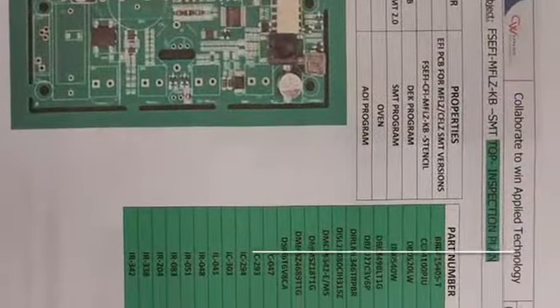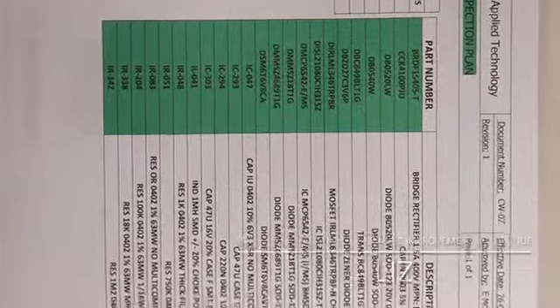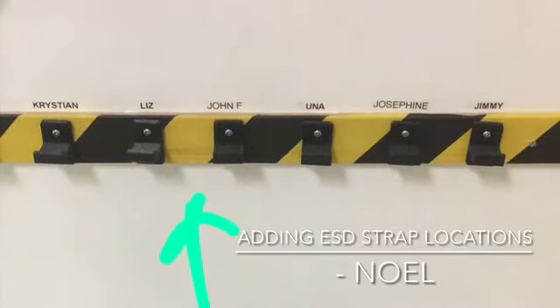In October, Liz continued with the great work she's been doing on improving the information contained within our work instructions. Finally for October, Noel updated the ESD strap locations to make sure all new employees had a location to store their ESD strap.